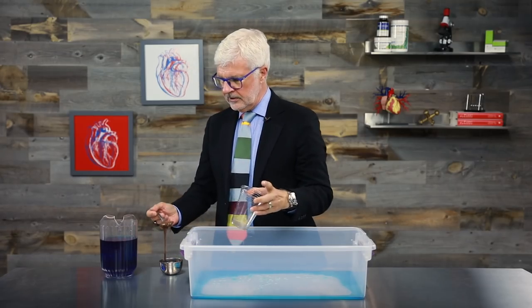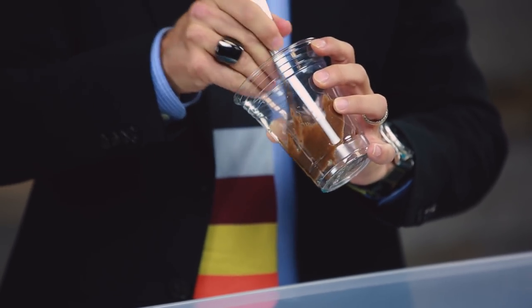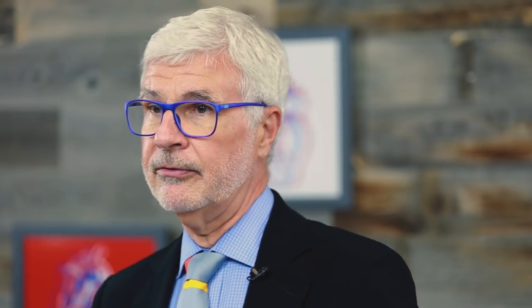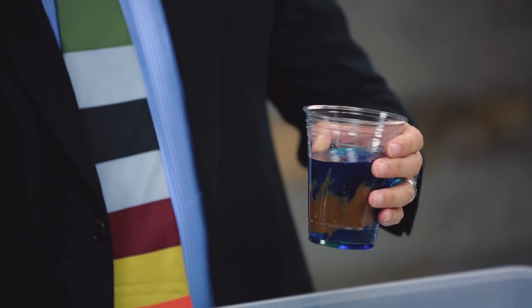I'm going to take PrebioThrive and put it on the lining of your gut. Now that the gut has prebiotic fiber, let's do the leak test again — and this is real PrebioThrive. Here it comes. Oh my gosh, look at that — absolutely no leak.